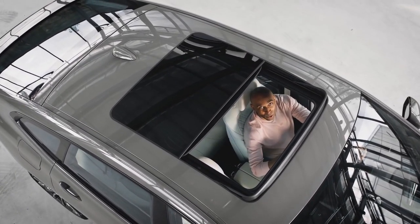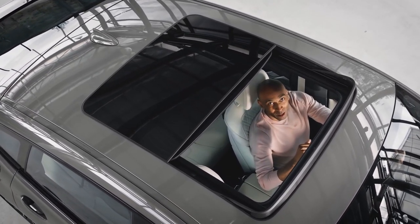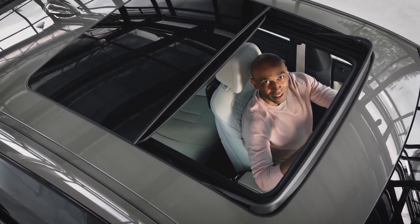If you like the sun shining on your shoulders and the stars shining from above, then you will definitely love the panorama glass roof in your new BMW 6 Series.